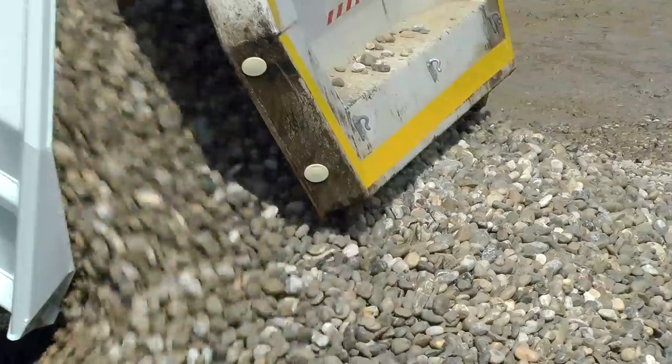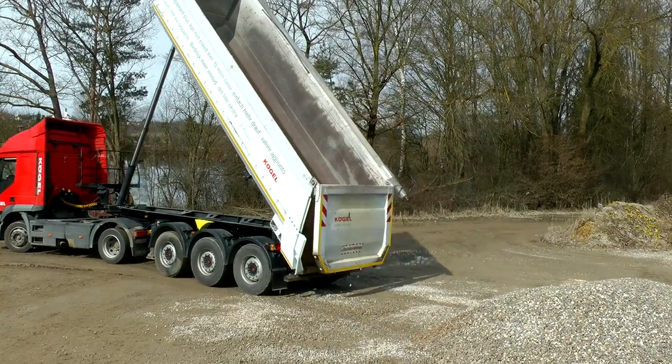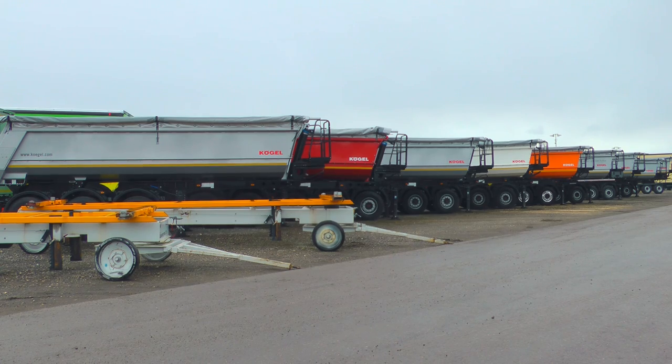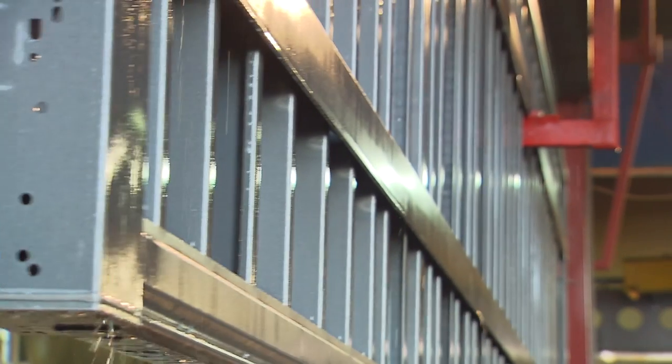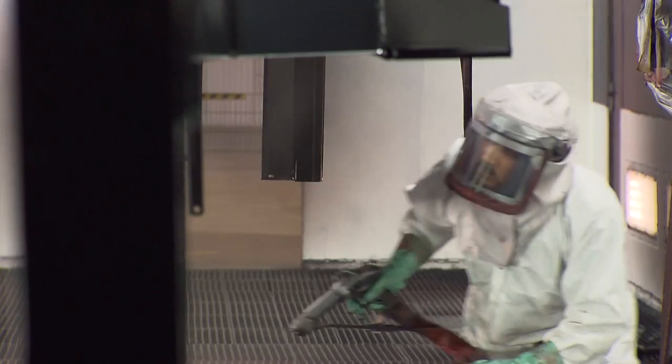Another area of application is the usage as a road builder. The Tipper Trailer is qualified for the job without any confinement. All Kogel Tipper Semi-Trailers have cathodic dip paint coating for chassis and tipper body. This modern high-quality corrosion protection ensures durability, is more environmentally compatible and offers a better energy balance than conventional surface coatings.